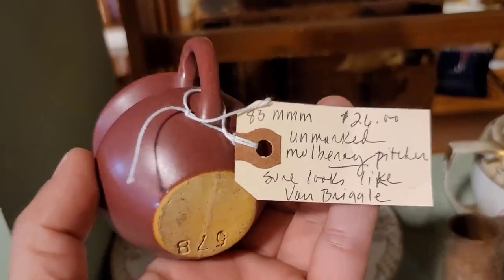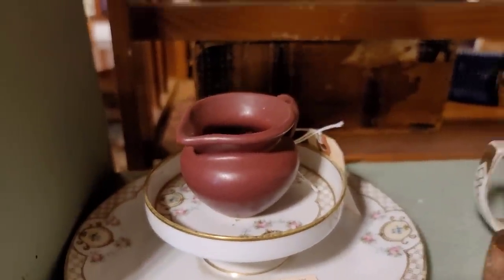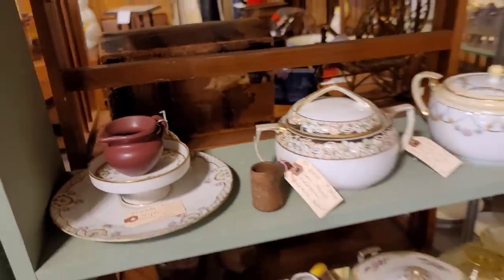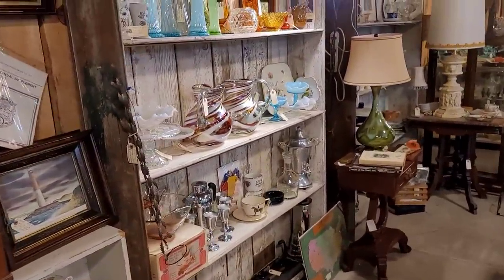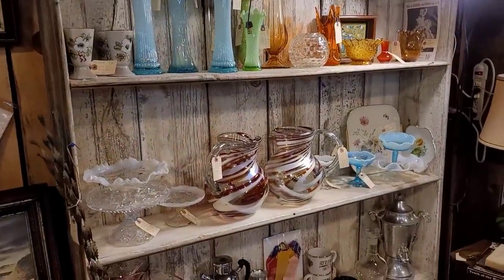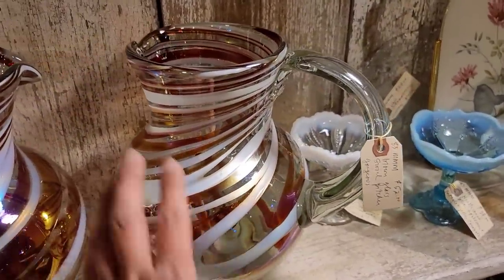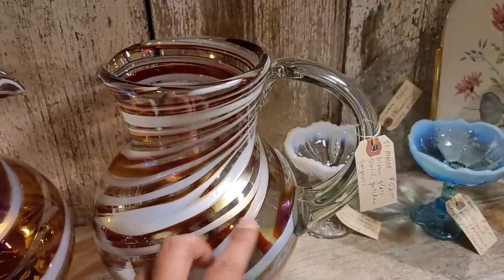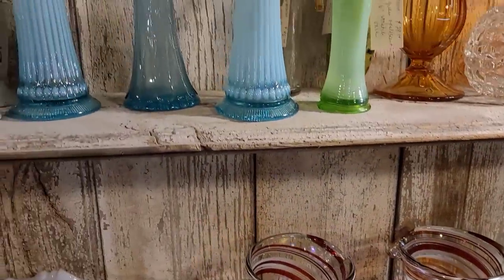Up next was this mulberry glaze piece. I was like, is that Van Briggle? I didn't see a mark, and the tag says 'sure looks like Van Briggle' — we are in agreement. Initially I thought it was spot on to Van Briggle's mulberry glaze, but I think it's a little off. It is stamped 578, the mold number, but looking at it, Van Briggle's mulberry glaze is not as opaque, so I ultimately didn't get it. Check out these glass pictures — I'm absolutely loving the glass effect, the swirl pattern and iridescence. It's large, priced at $52, but I decided to leave it behind.